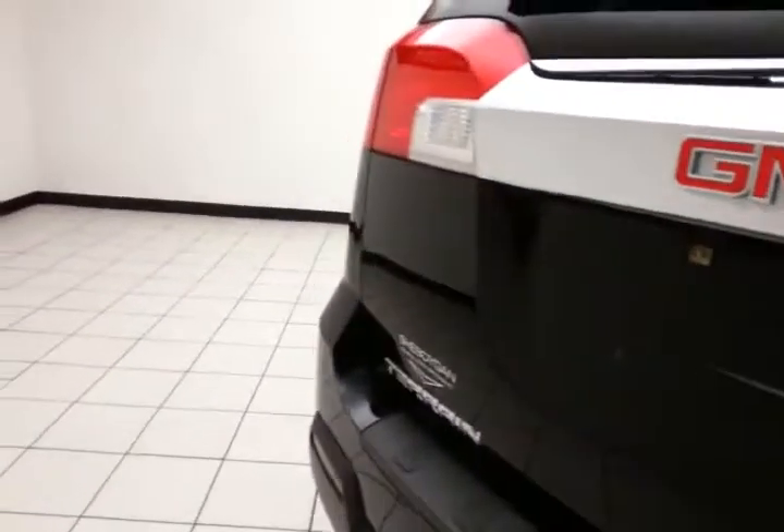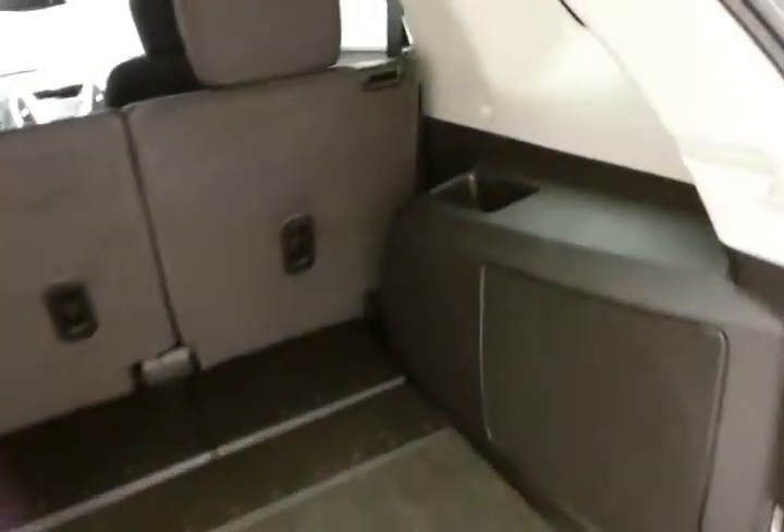There's a backup camera for additional safety, lots of cargo room in the rear, storage cubbies on either side, as well as a power outlet.